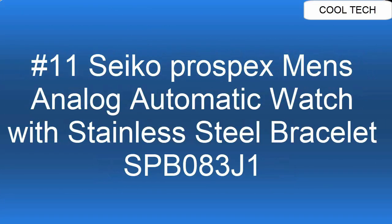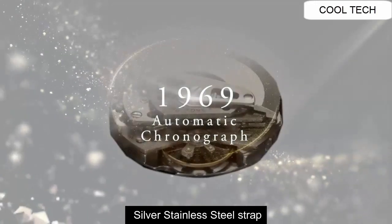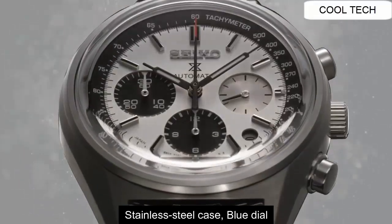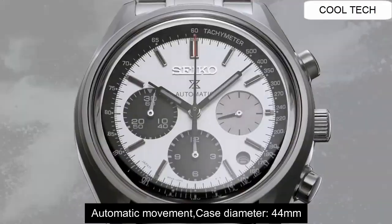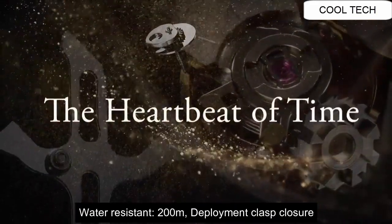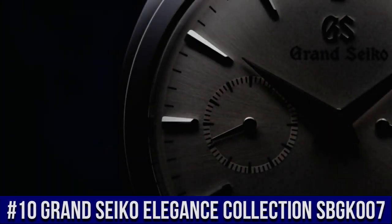Top 11: Silver Stainless Steel Strap. Stainless Steel Case, Blue Dial. Automatic Movement, Case Diameter 44mm. Water Resistant to 200 meters.